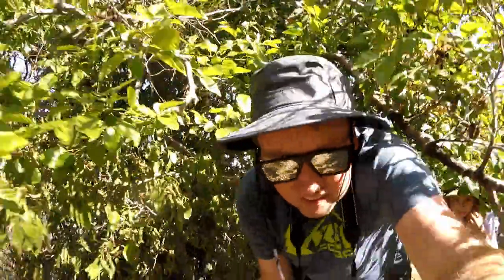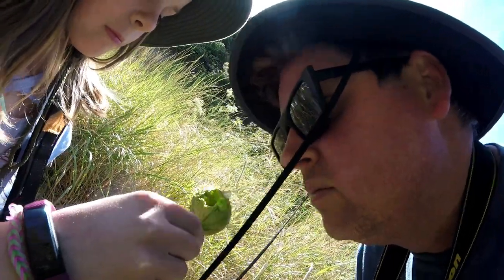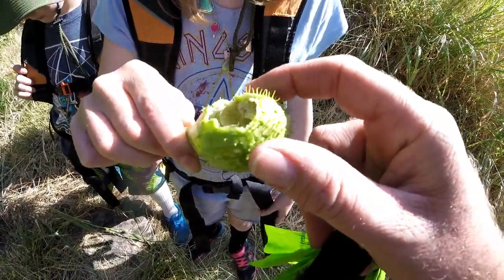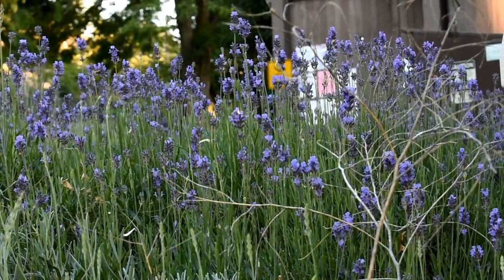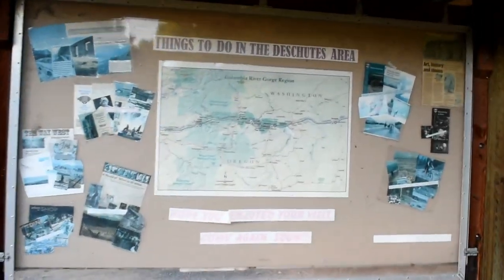He'd run right over it. Oh man, it does — it looks like a little watermelon. It's spiny but it's nuts. Things to do in the Deschutes area.